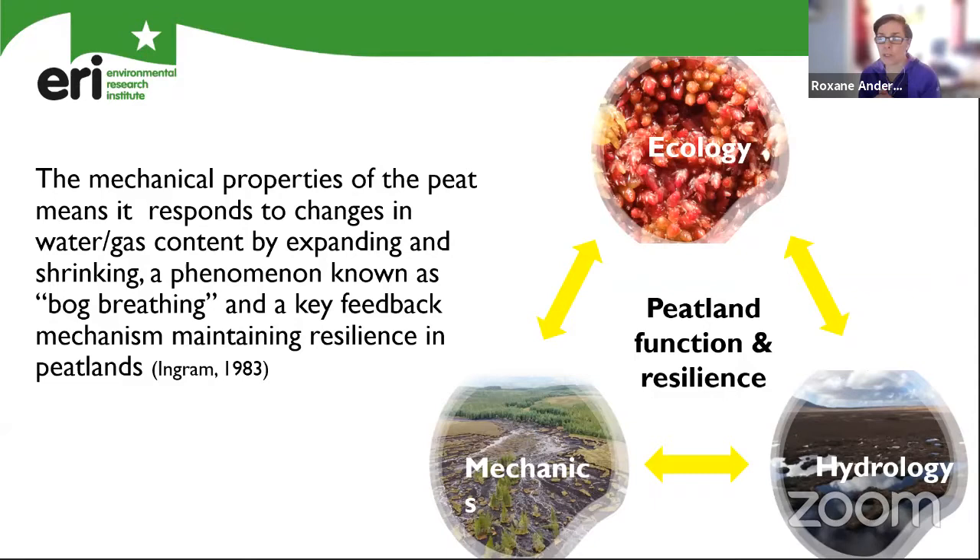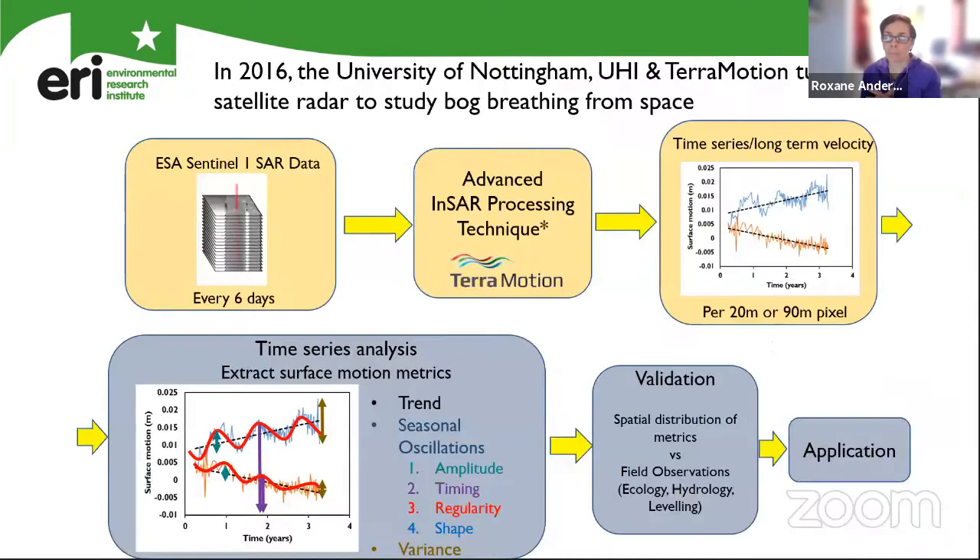However, measuring the motion by walking on the bog means you influence the motion. Therefore, we had to turn to a different approach. In 2016, the University of Nottingham and UHI together with the University of Nottingham's spinoff company TerraMotion turned to satellite radar to study bog breathing from space. What happens is that a satellite goes around the planet every six days, and every time it does so it sends a radar signal to the surface; the radar comes back and that provides an idea of the position of the surface. By building these stacks of images, you get a relative motion of the surface over time. TerraMotion has developed a processing technique that enables these to be continuous over space, giving coverage of space and time in terms of the surface motion.